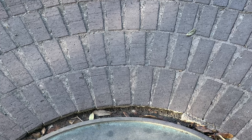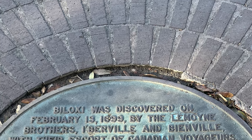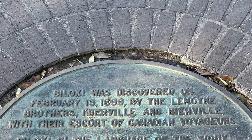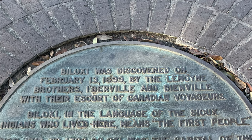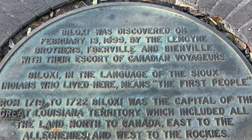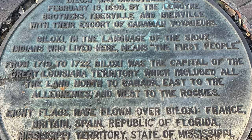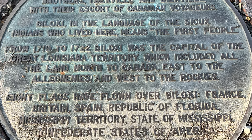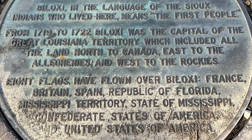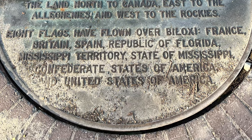A little history about Biloxi: it was discovered on February 13, 1699, by the LeMoyne brothers, Iberville and Bienville, with their escort of Canadian voyagers. Biloxi, in the language of the Sioux Indians who lived here, means 'the first people.' From 1719 to 1722, Biloxi was the capital of the Great Louisiana Territory, which included all the land north to Canada, east to the Alleghenies, and west to the Rockies. Eight flags have flown over Biloxi.